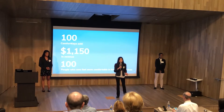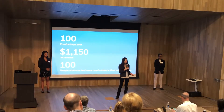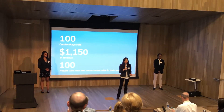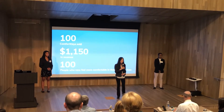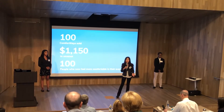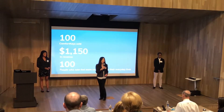As of now, we have sold over 100 Comfort Keys, adding comfort to 100 lives and earning over $1,150 in revenue. However, we still have 100 more Comfort Keys in inventory that we're continuing to sell, and if we sell out all our products, our net profit will be over $1,500.